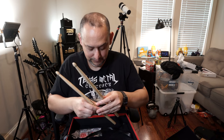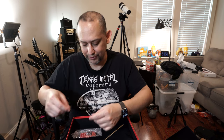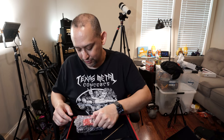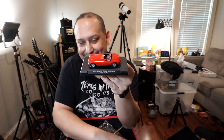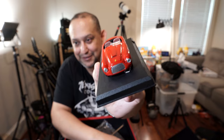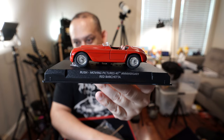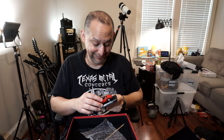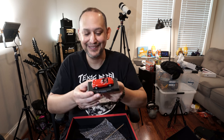Wow. And something that I remember seeing when I ordered it — because I forgot, it was like a couple months since I ordered it — but I thought this was kind of funny and kind of cool. A Red Barchetta — the car in the song. That's really cool. That's awesome.